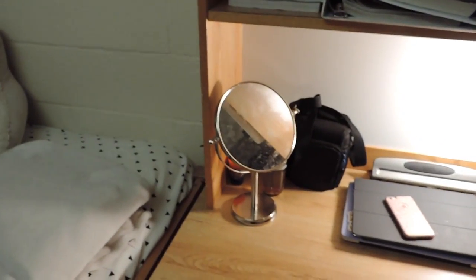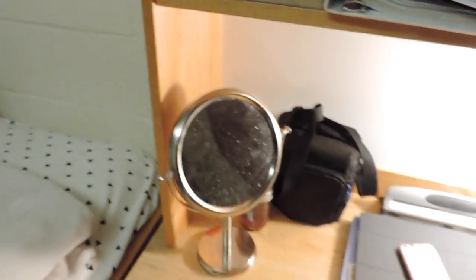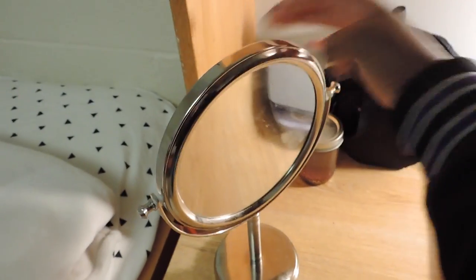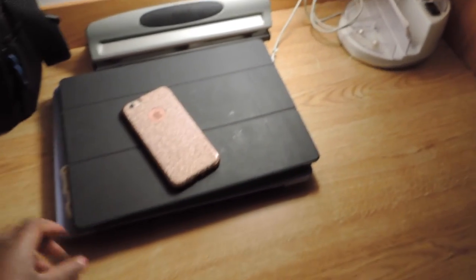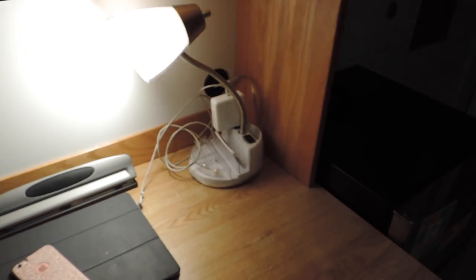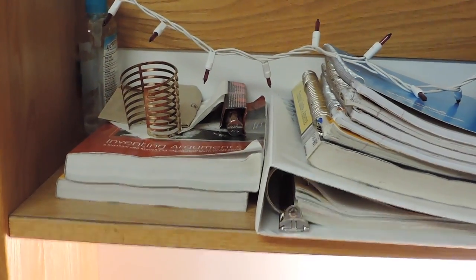Moving from the fridge we have the desk area. I have a double-sided mirror — one magnified side and one less magnified — but it's kind of dirty because someone used it and left hair products on it. I have an arts and crafts thing I made at school, a camera case, my phone, my iPad, my laptop, and a lamp that has two outlet slots. Inside a pouch I have some earrings, and I also have some business cards.